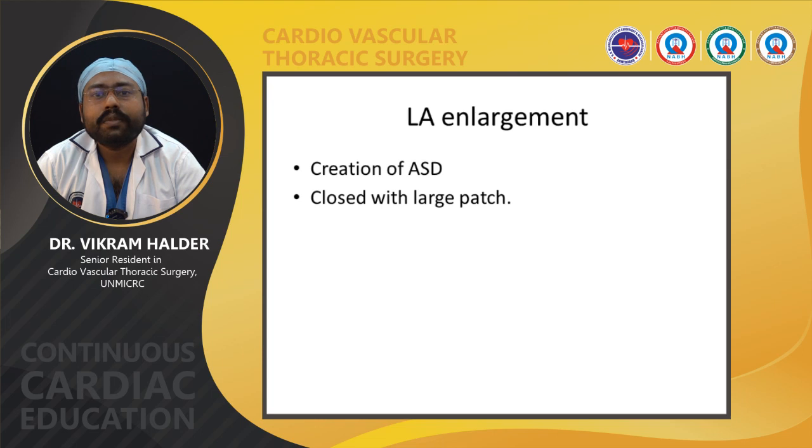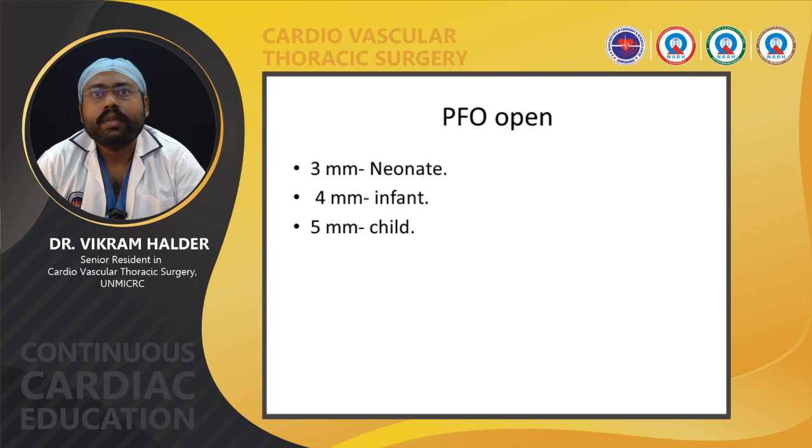In case of small PFO and adequate LA size, the ASD can be closed from the left atrium. If the ASD is large or the LA is small, bicaval cannulation is required and the ASD is closed from the RA side. In case of small left atrium, the patch size should be more than 1.5 times the normal size, sutured with the margin of the ASD. Regarding whether to keep the PFO open, since most TAPVC patients may develop postoperative PA crisis and right ventricular dysfunction, a PFO may help: 3 mm for neonates, 4 mm for infants, and 5 mm for patients older than one year.